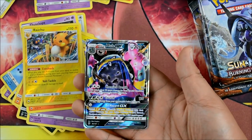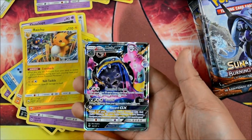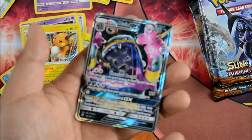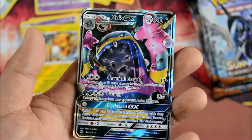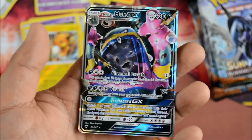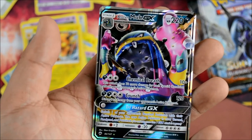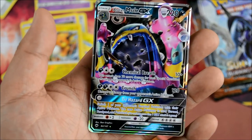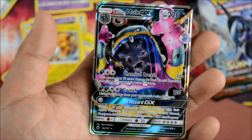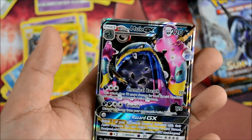So I have all three Muks now — I have the Full Art, I have the Hyper Rare, and then I have the Regular Rare. Chemical Breath is 10 plus 70 more damage per special condition the defending Pokemon is afflicted with. Crunch, 4 energies, 120 — discard energy attached to your opponent's active Pokemon. Tri Hazard GX with no energies is basically like Guzma — switch one of your opponent's bench Pokemon with their active, and the new active is not Burned, Paralyzed, or Poisoned. Pretty cool.